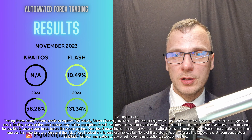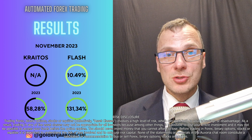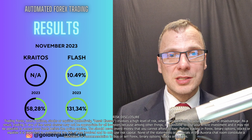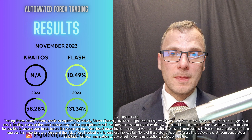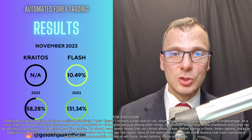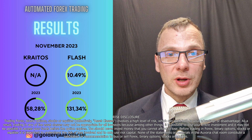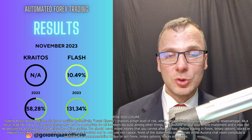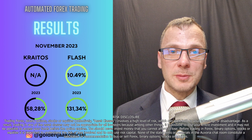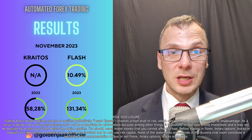Let's talk about Kratos and Flash — the EAs, also called expert advisors. If you don't know what an expert advisor is, it's a piece of programming that is attached to MetaTrader 5 and MetaTrader 4. MetaTrader is a platform available to everyone and is used for currency trading, forex trading. It is linked to a broker account — your personal broker account, nobody else has access to it — and these pieces of programming make it possible to fully automate the trading, so manual trading becomes redundant.